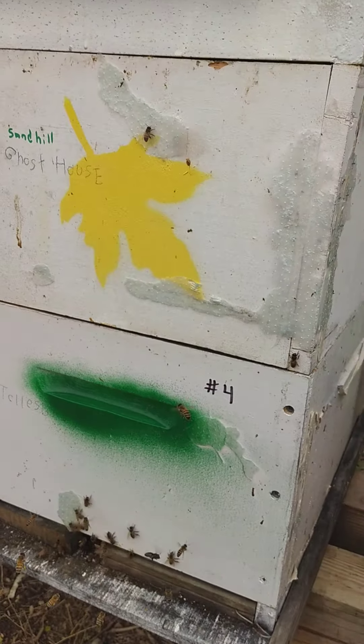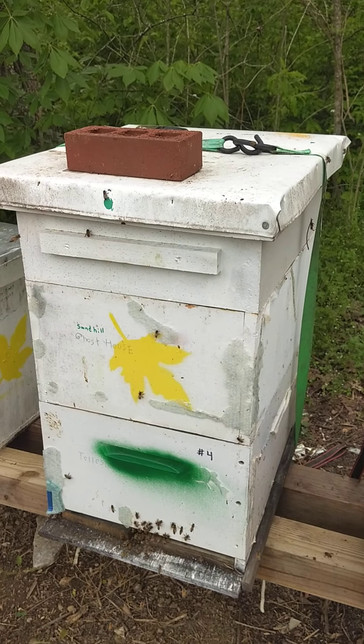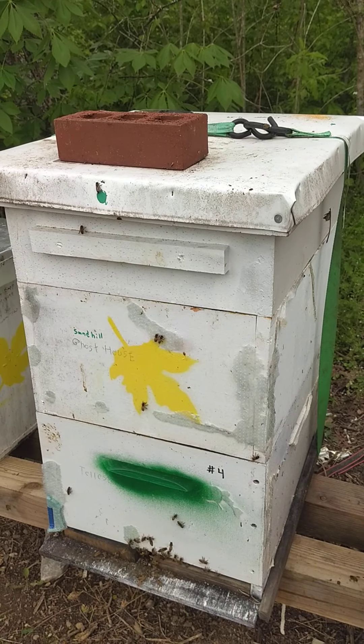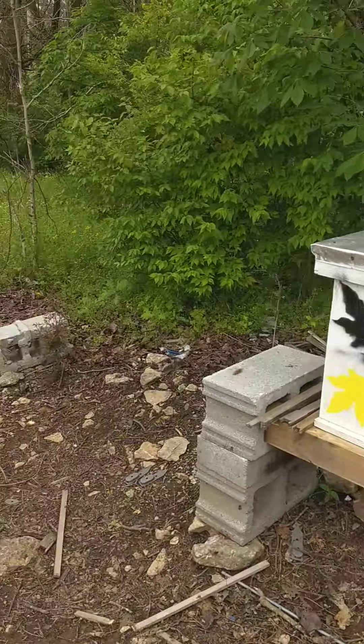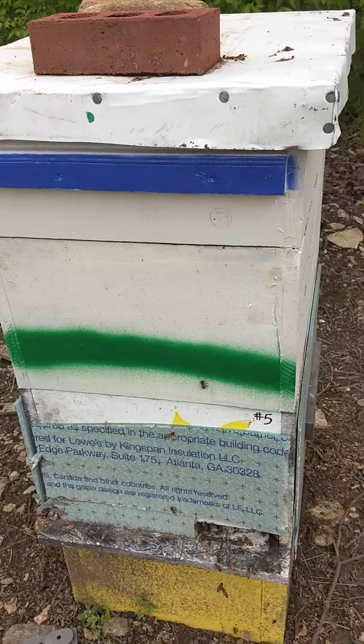Hive number four — they're doing really well. I put a super on there to give them a little extra room; they were busting at the seams. Hive number five is also doing really well.